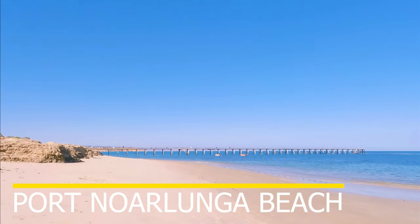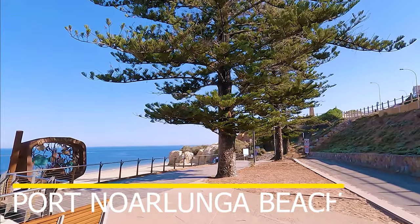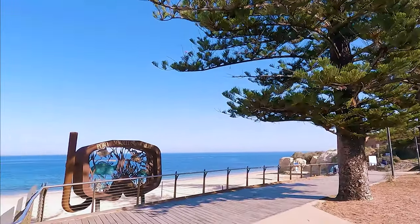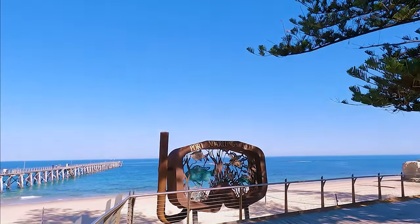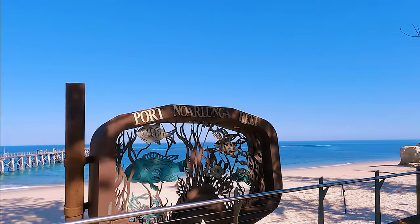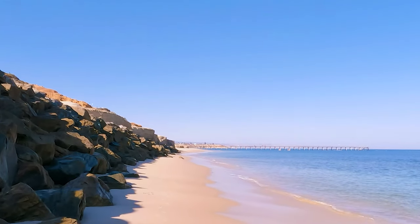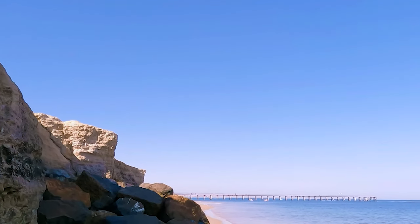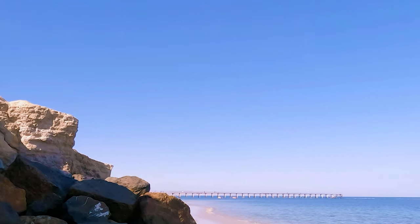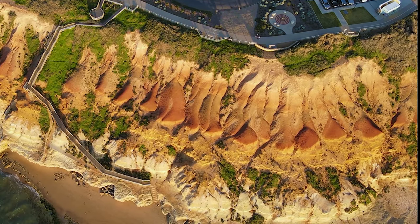The fifth beach is Port Noarlunga. Port Noarlunga is home to one of the best beaches for surfing for beginners, and is just 34 kilometers south of Adelaide. Low tides expose a nearby heritage-listed reef that provides a unique natural marine reserve, perfect for safe aquatic exploration that's popular all year round. Port Noarlunga also has a charming historic town with some heritage buildings and art galleries — a great place to experience some culture and adventure.